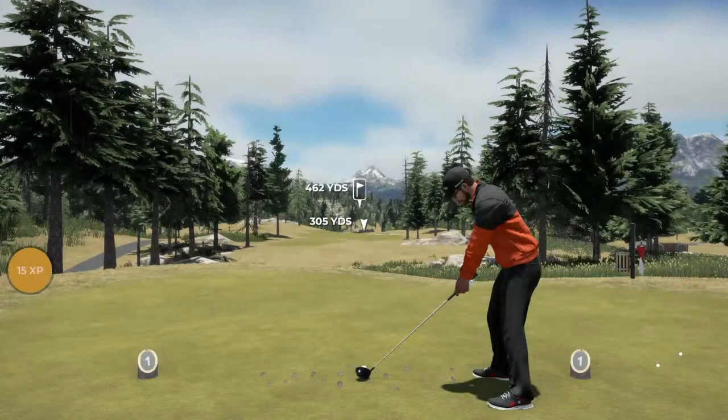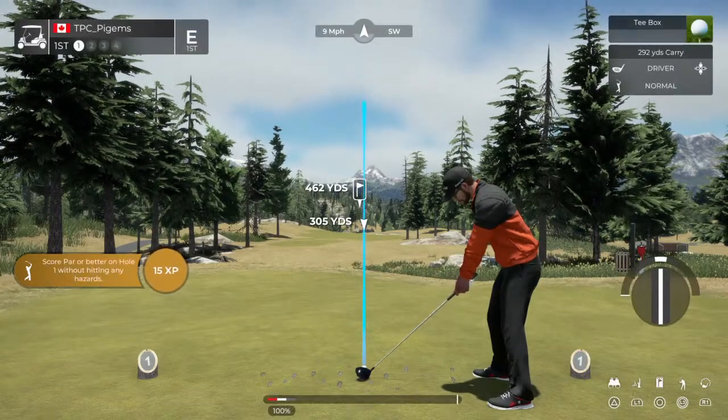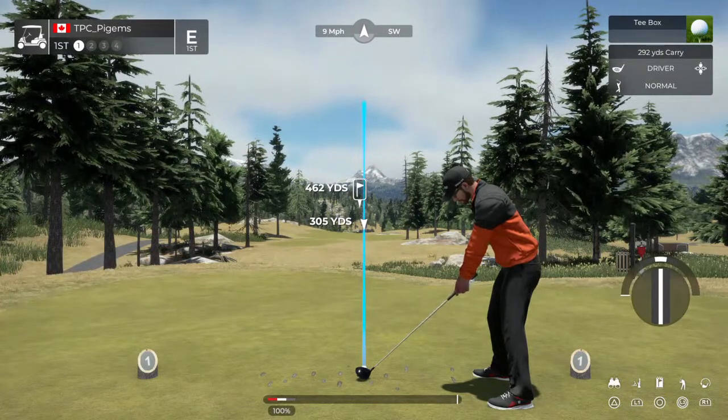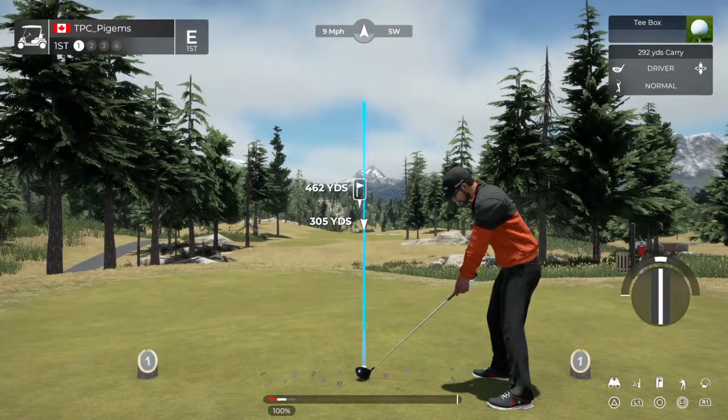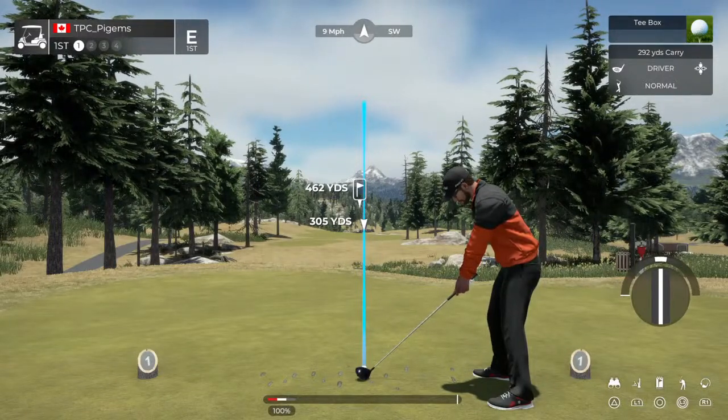Hi there, glad to be here. Love to be out on the course. Today we are taking the swing at the Pearl Mountain Golf Club, starting out with a par four first hole. Now let's spank that ball into the fairway and begin our round.